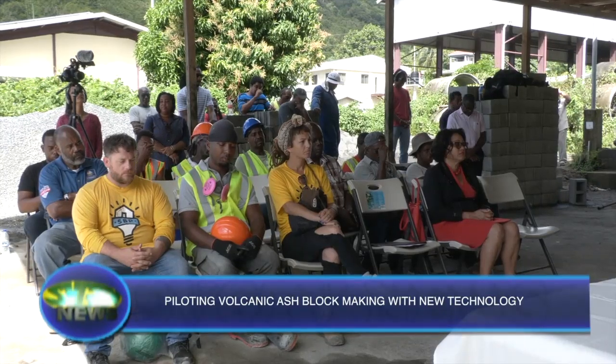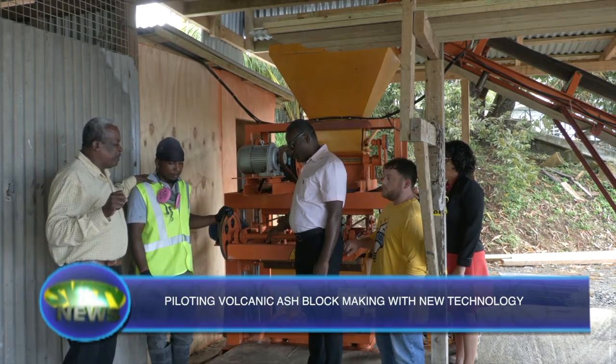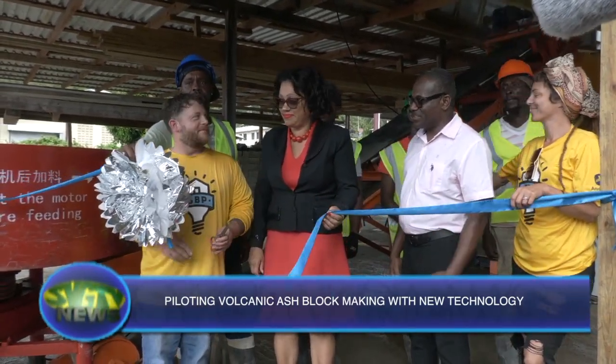The St. Bernard Project, SBP, a U.S. non-profit disaster recovery organization, is piloting the project to the tune of $600,000 U.S. dollars. The plant is currently at Bragg's Gain Hall location, where a ribbon-cutting ceremony took place yesterday.